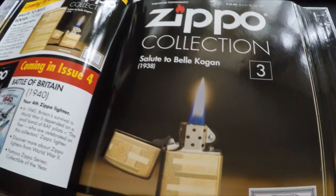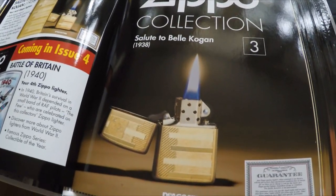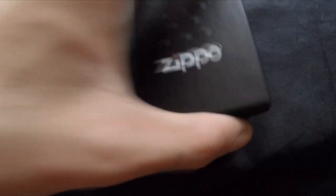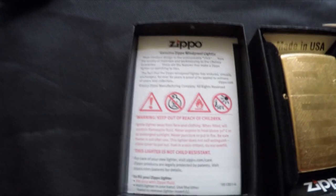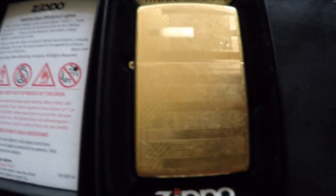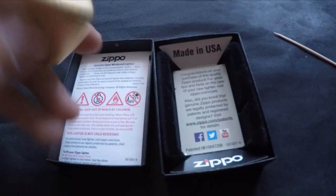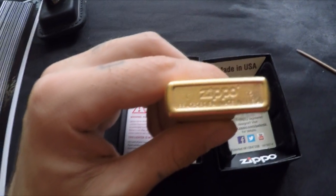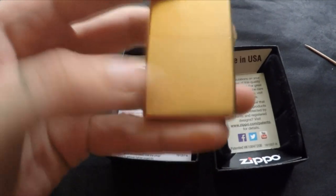Lighter number three is the Salute to Bella Kogan — a nice gold one. There's the guarantee, the gold lighter, and the hidden Z. My camera's not focusing but I'm sure you can work that out. It's a full gold Zippo from 2015, Made in USA, with a plain back.